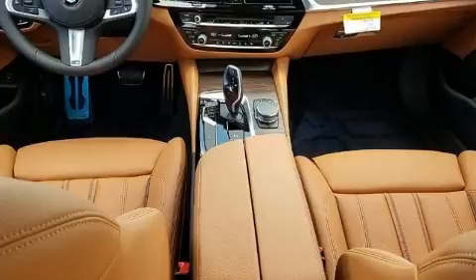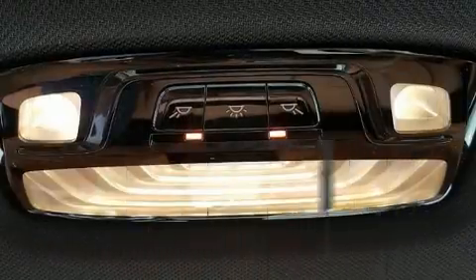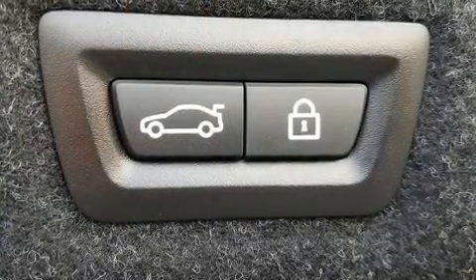A wealth of standard features means that you no longer have to sacrifice, like leather upholstery, automatic dimming door mirrors, front fog lights, power moonroof, turn signal indicator mirrors, rain sensing wipers, and seat memory.